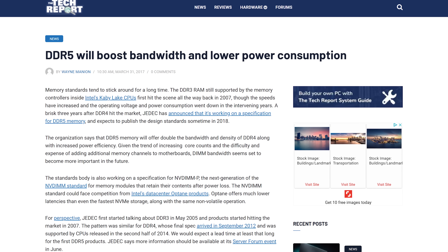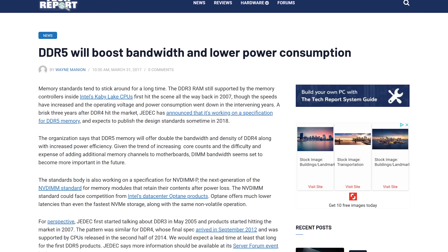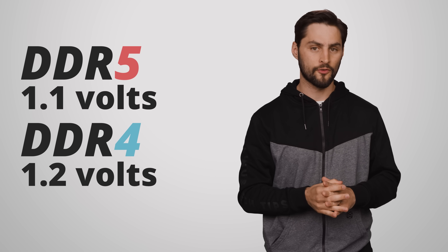Regardless of what speeds you get, DDR5 can be accessed while some of its memory banks are being refreshed, which should cut down on latency and further improve performance. Higher speeds will counterintuitively come with lower power consumption, thanks to shrinking transistor sizes. The standard voltage for DDR5 is going to be just 1.1 volts, down from the reference of 1.2 volts in DDR4.